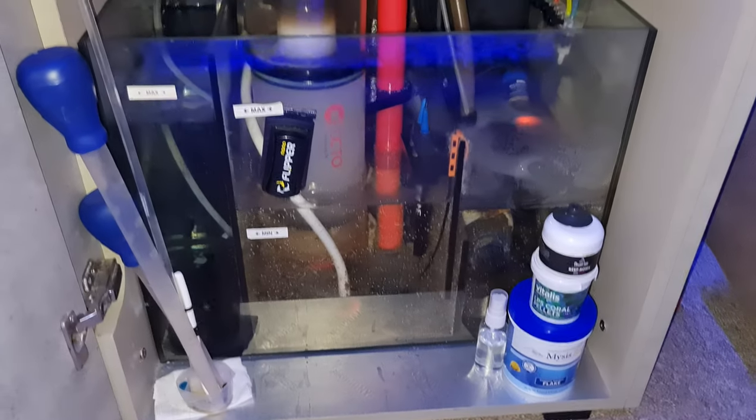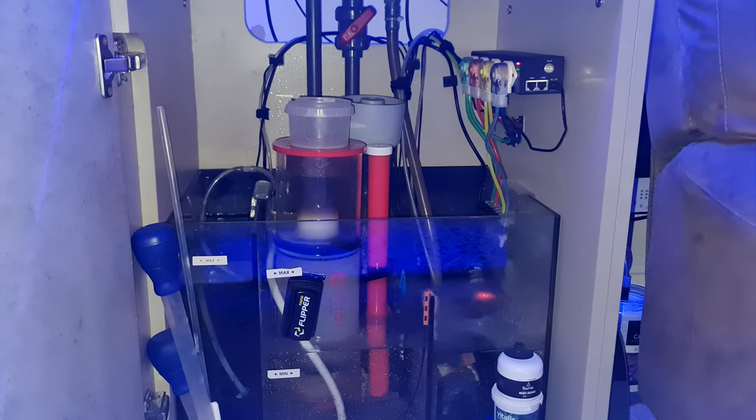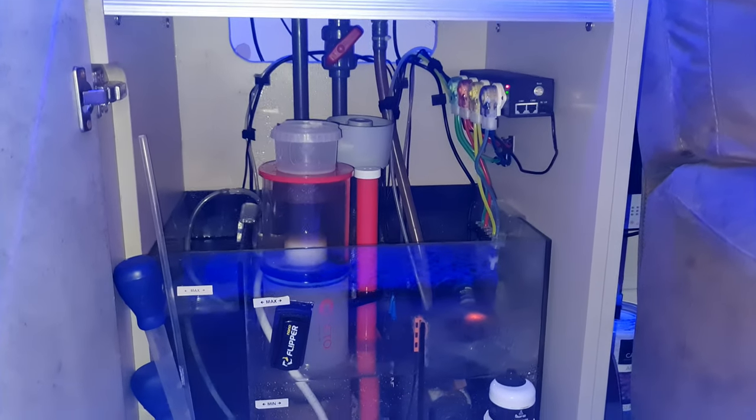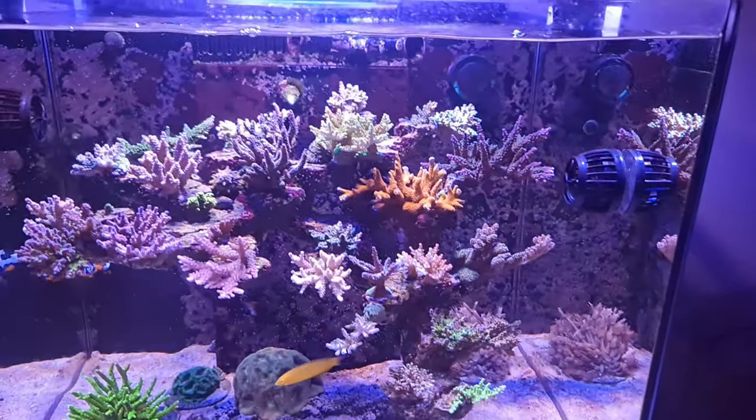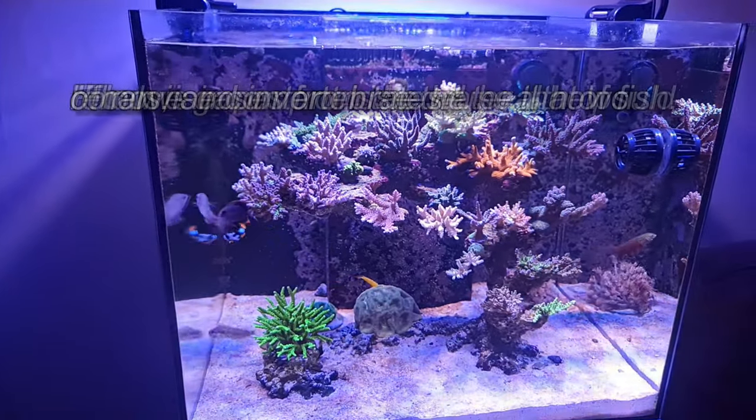That's my sump for the system — nothing special. I try to keep it as clean and tidy as possible.